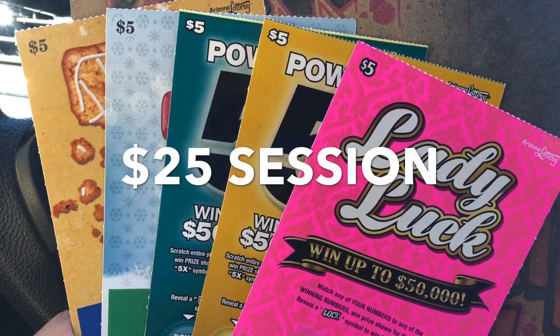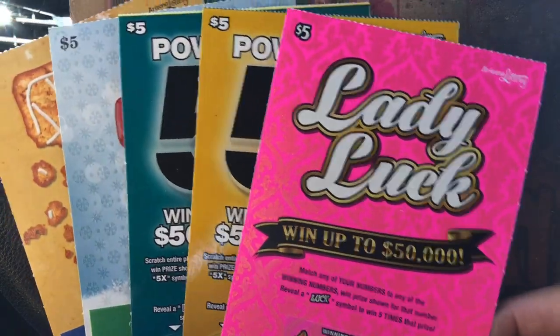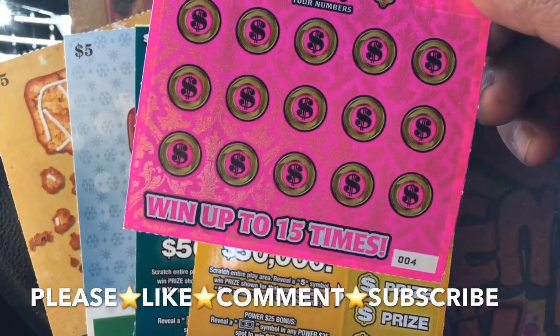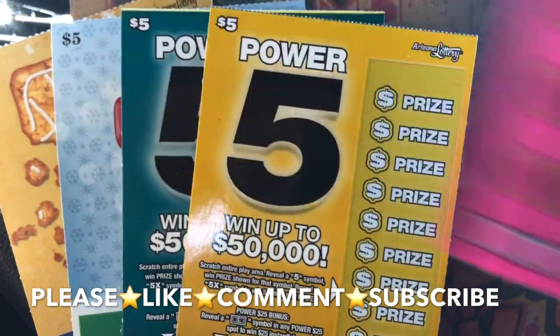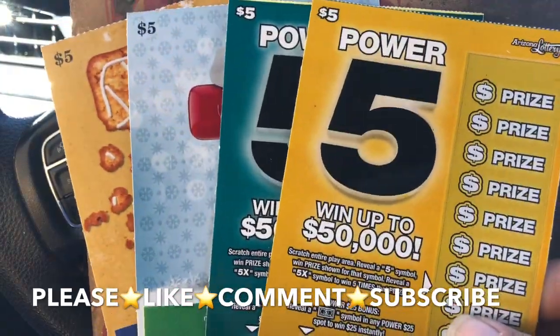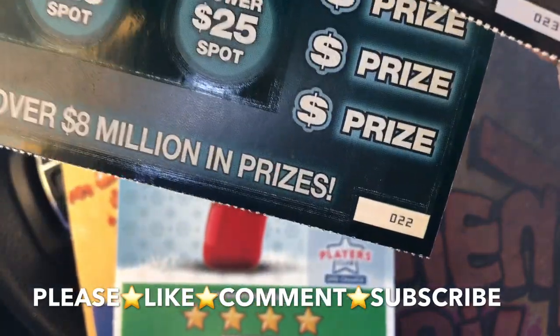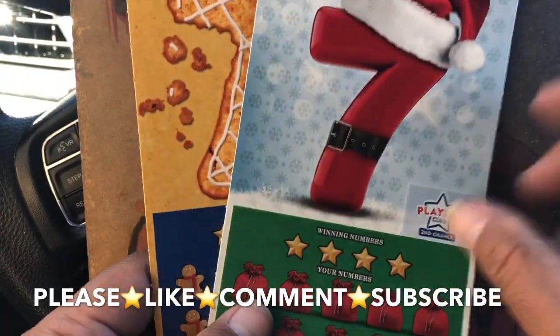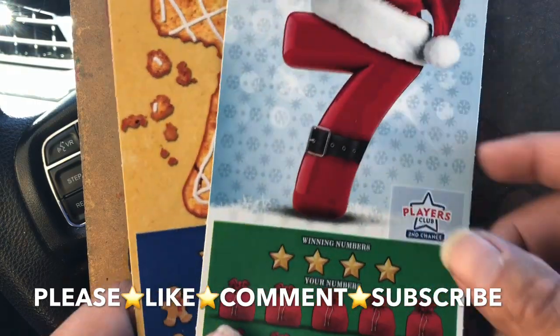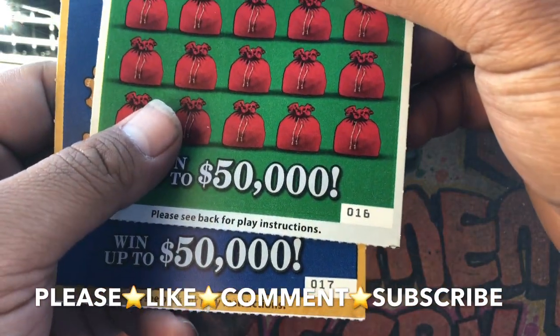All right guys, this is Elvin Uso back again with another video. I have a $25 session for you guys today. I got one of the $5 Lady Luck tickets, number four. I got two of the Power Fives — tickets number 23 and double deuces — and I got two of the new $5 Holiday Sevens, tickets number 16 and 17.